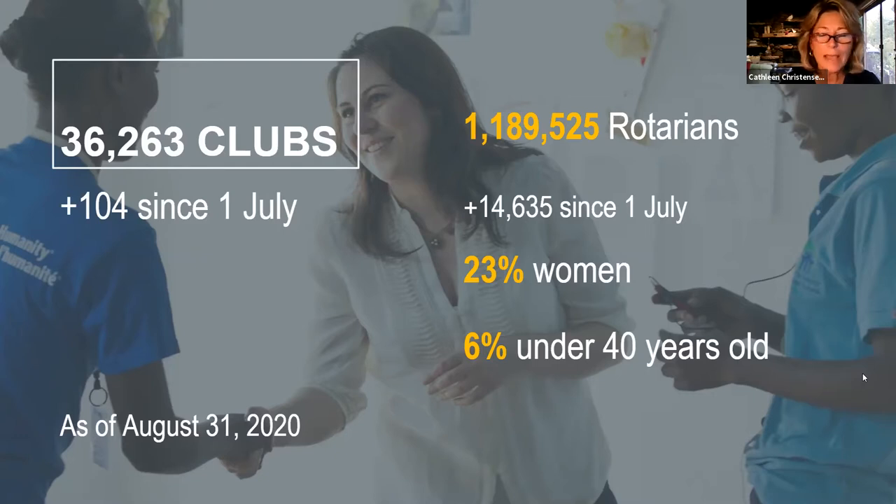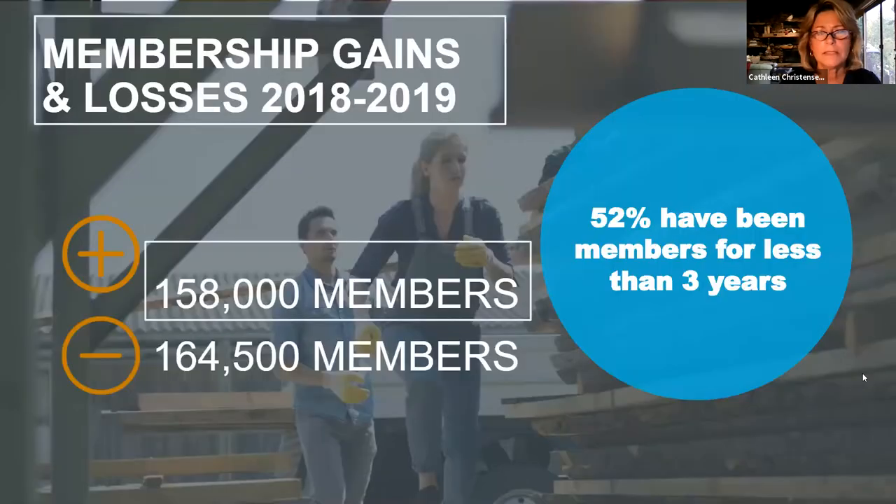We had an epic milestone in the last month or two: Jennifer Jones will be the RI president in the 2022–23 Rotary year and will be the first female Rotary International president in the 115-year history of Rotary. We're very excited about that change.